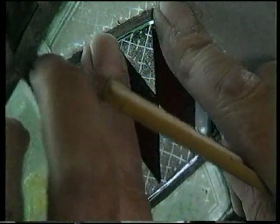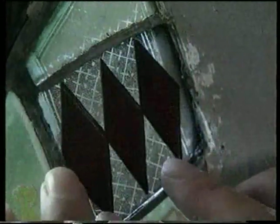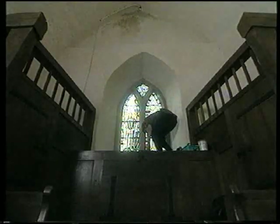There tend to be two different schools of thought. I like to think it's important to make the repair look as much like the original glass as possible, so that somebody wouldn't know that the glass has been repaired. Other people think that you should make it obvious, but I think that spoils the overall effect of the window.